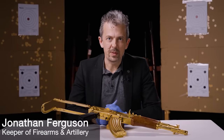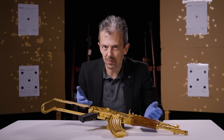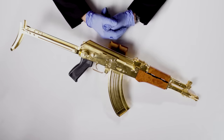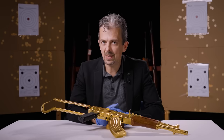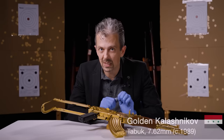Hello everyone, Jonathan here with a special one. This is a particularly unusual Kalashnikov rifle, and one with a particular history to it. It's also one that you'll soon be able to see on display here at our Leeds site, in an exhibition called Reloaded, which is featuring essentially decorated firearms from the 18th century to the present, or pretty near the present — and this one's relatively near the present.